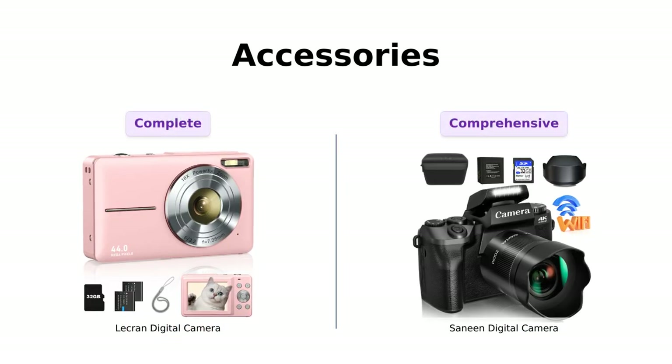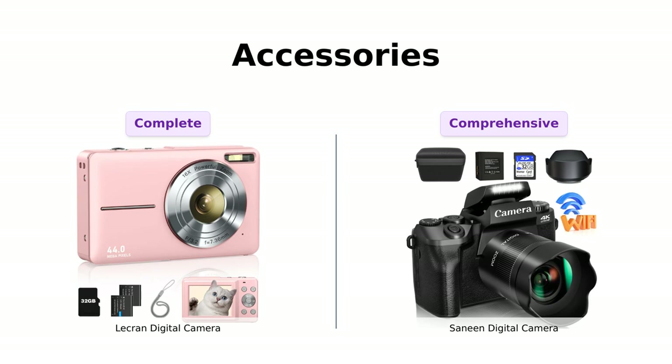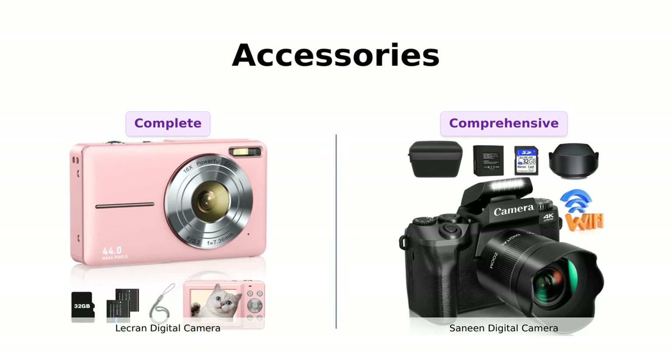As for the Sanin camera, it comes with a 3000mAh lithium battery, a USB cable, a user manual, a 32GB SD card, a charger, a lanyard, a lens hood, and even a camera bag. They really thought of everything.